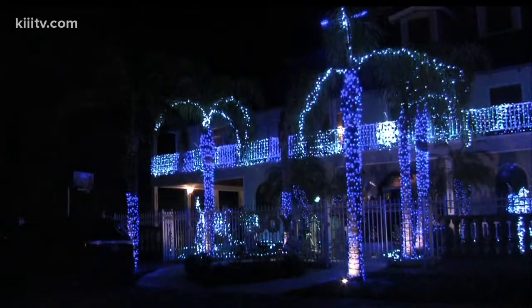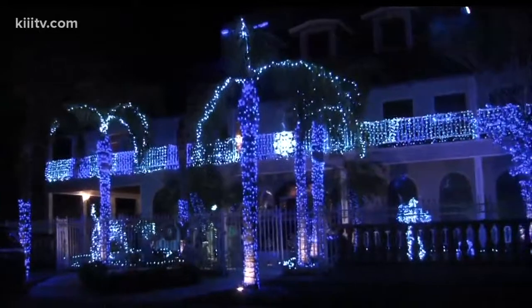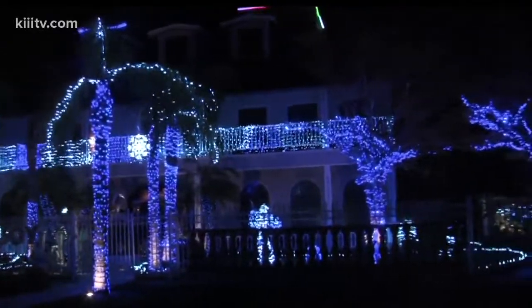Before we leave tonight, we want to leave you with some sights and sounds, some more Christmas lights. And from now until Christmas, we want to show you some of the area's best Christmas lighting. Take a look here now, from the 100 block of Glenmore Street between Alameda and Ocean Drive. Just an elaborate display there.